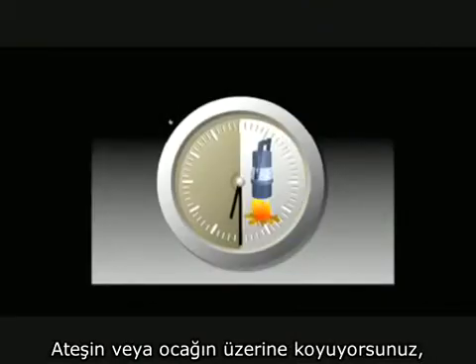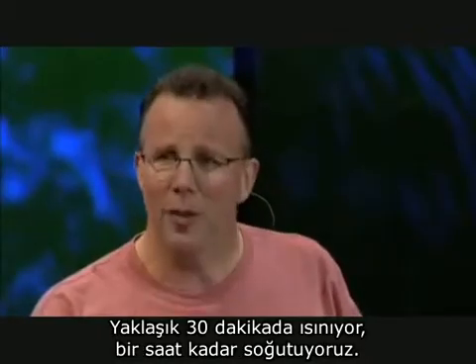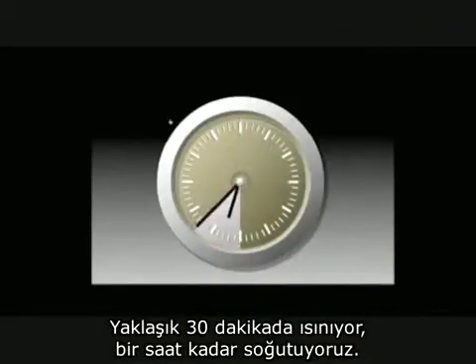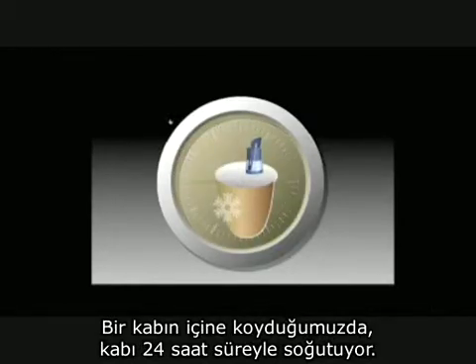So this is the way it works. You put it on a cooking fire — most people have cooking fires in the world, whether it's camel dung or wood. It heats up for about 30 minutes, cools for an hour, you put it into a container, and it'll refrigerate for 24 hours.